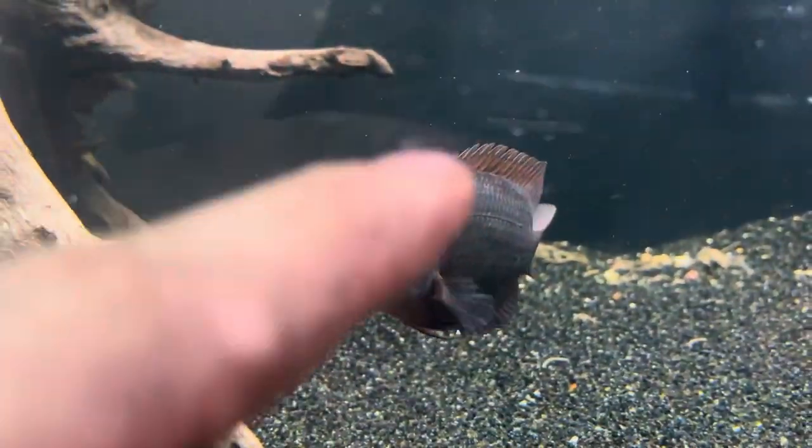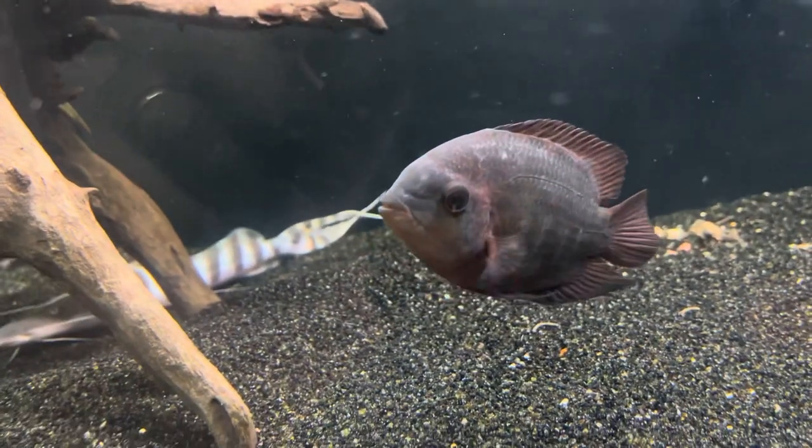We got my chocolate cichlid — not sure what's going on there, I think it's some scarring, but he is healthy.